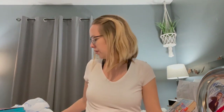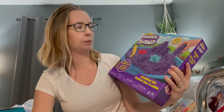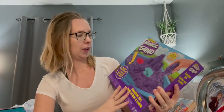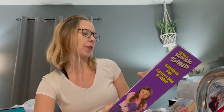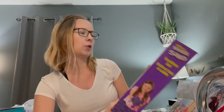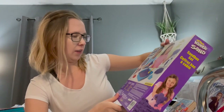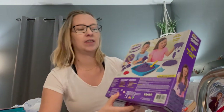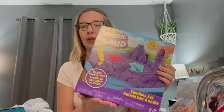Then we got her some Kinetic Sand. This one is purple but you can get all different colors — they even had a rainbow set. It comes with the sand, three sand molds, a tool that you can dig in the sand with, a tray for the sand — which is what really sold me on this — and the instructions. I'm just glad it came with the tray because I don't know what we would put it in. I think she will love that and it will be really fun to do with her.